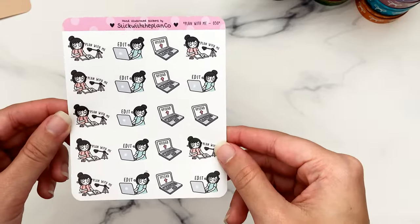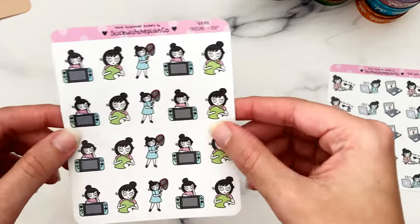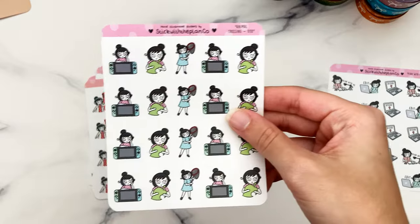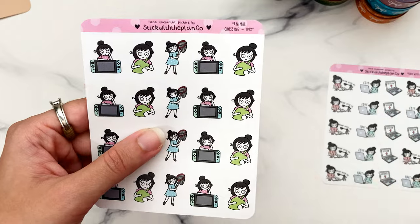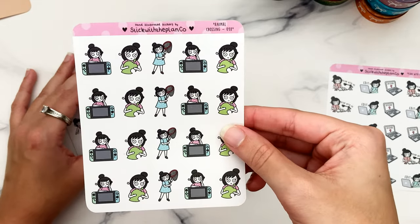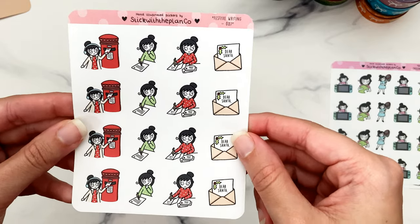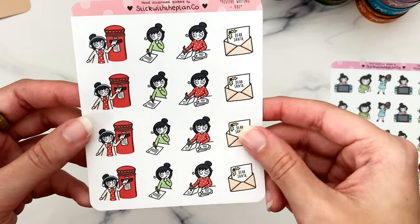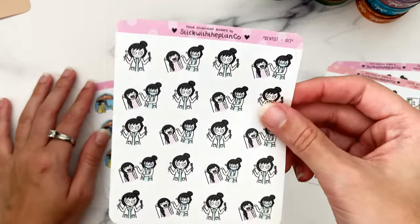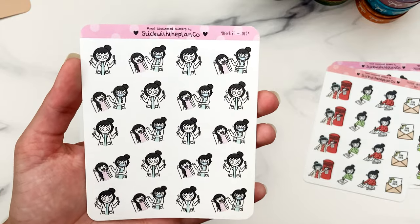The sheet has an interesting formatting style — some stickers don't follow the same pattern as the rest. I got the black hair option for all of these. Then the Animal Crossing sheet — there's Animal Crossing on the Switch, which I have, but I'm trying to do all the Mario games first so it might be a while before I play it. I'm stocking up for that moment. Then Christmas letter-writing — like writing Christmas cards, complete with a 'Dear Santa' one, which is cute.